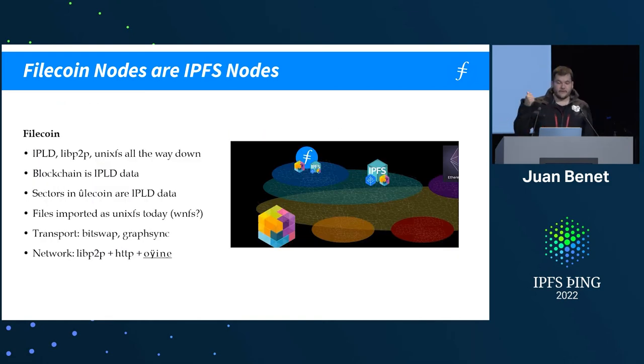Filecoin nodes are IPFS nodes. The libp2p network is a very large network, IPFS is on top of that, and Filecoin is a subset of the IPFS network — it's IPLD, libp2p, and UnixFS all the way down. Files today are imported as UnixFS. The transports today are Bitswap and GraphSync. The network is libp2p, HTTP, or offline. There's a lot of offline movement of data because at these scales you just can't use the internet.